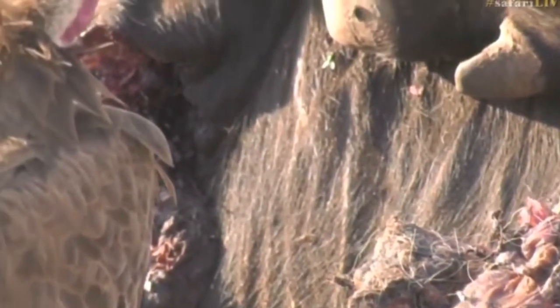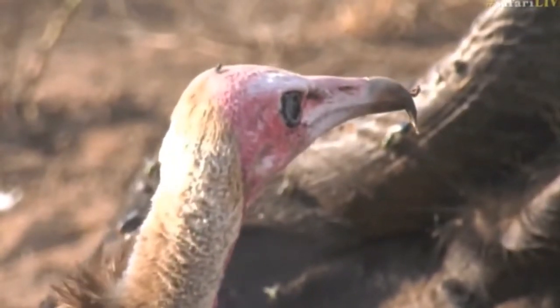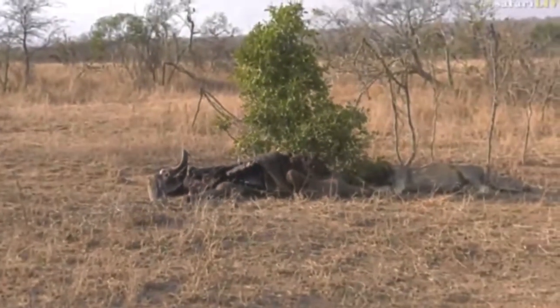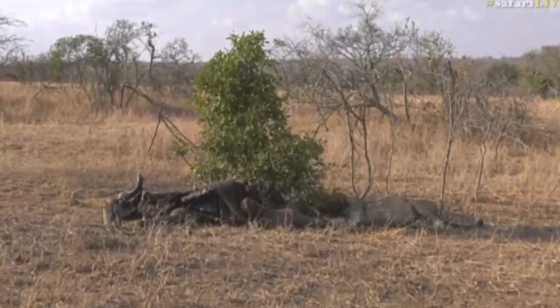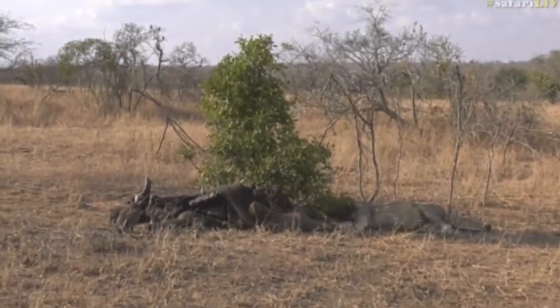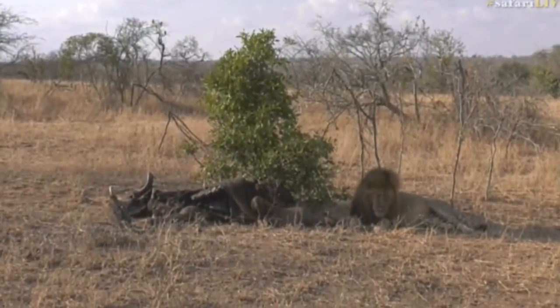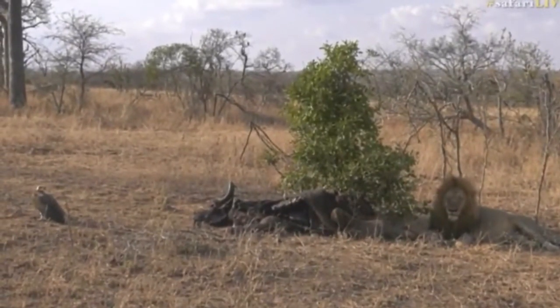There are some flies on that carcass. This vulture is brave and the bravery is paying off — it will most likely get bits of meat. But as soon as that lion moves, the vulture gets a bit nervous and is not interested in hanging around.